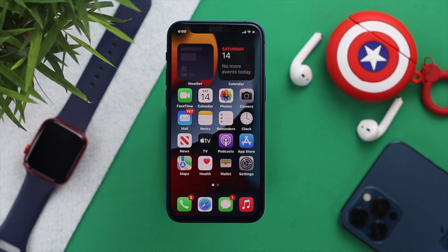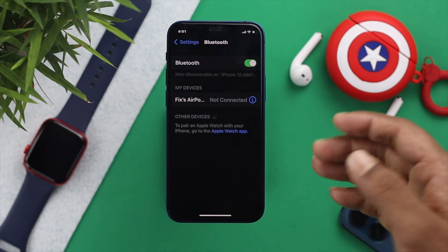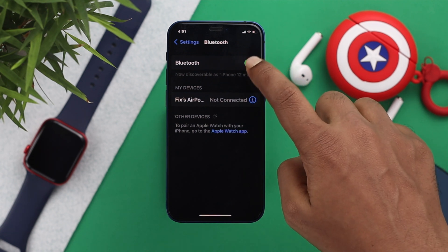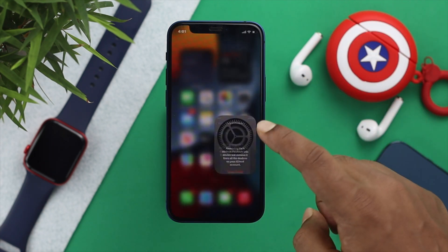If the problem persists, check whether a Bluetooth speaker or any other wireless device is connected to your iPhone. Open Settings, go to Bluetooth, and if it's turned on and connected to another device, your ringtone may be playing through that device — earbuds or a Bluetooth speaker, for example. Turn off Bluetooth or select the connected device and tap 'Forget This Device,' then check whether it's working.